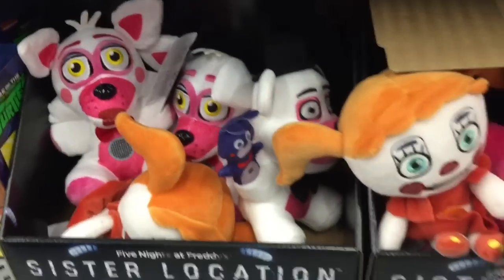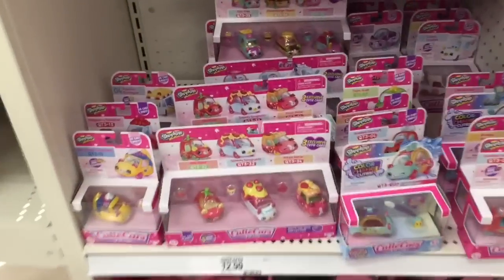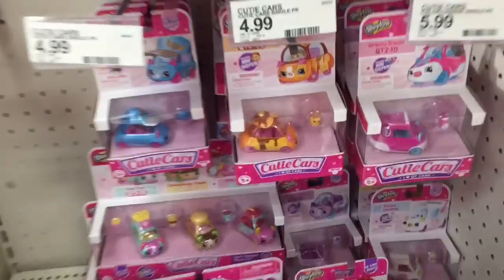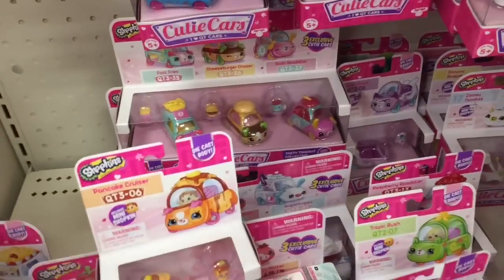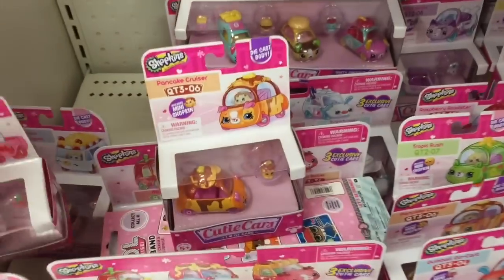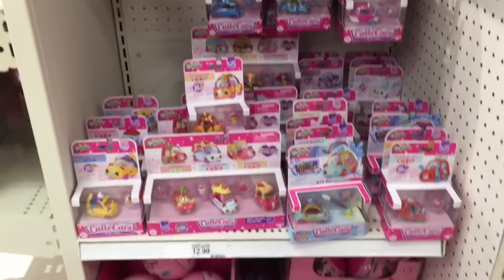They also have some Sister Location ones. Now I'm at Target, and they have a ton of Cutie Cars including some new ones like this little pancake car — that looks really cute. They have all the little three packs, they have this little raspberry truck which I haven't seen before, very cool.